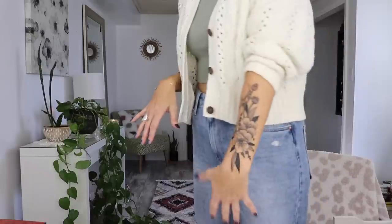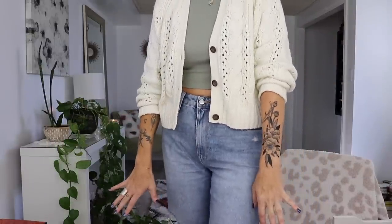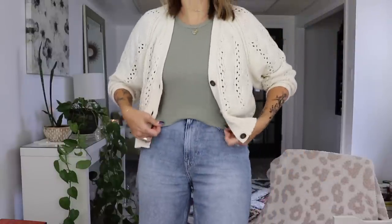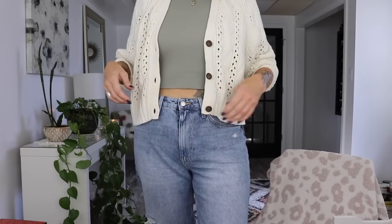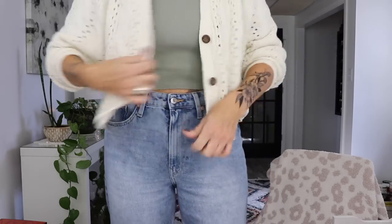I bought this tank top at Zara thinking it was going to be long, and it's like really short. I think I need to put higher-waisted jeans on.